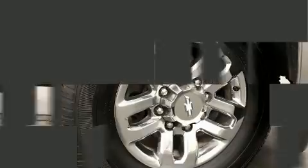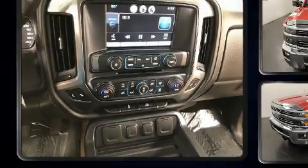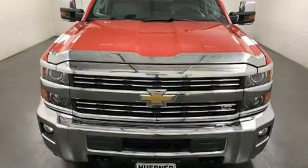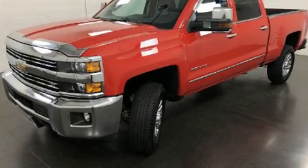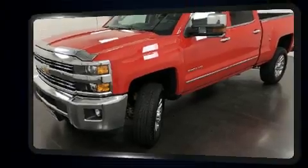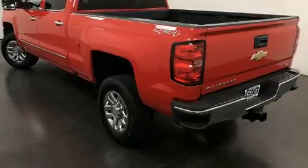It features an automatic transmission, four-wheel drive, and a powerful eight-cylinder engine. It includes power seats, variably intermittent wipers, a rear step bumper, automatic dimming door mirrors, heated seats, remote keyless entry, a trailer hitch, and cruise control.